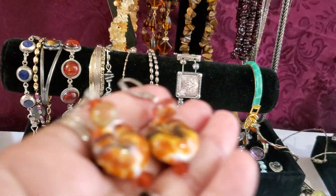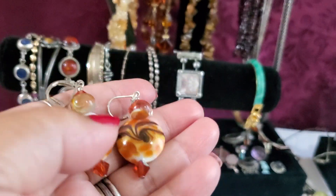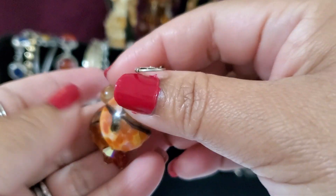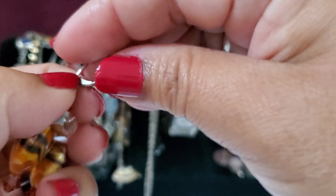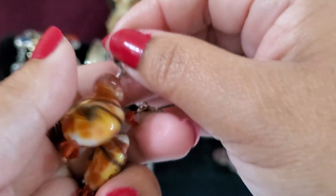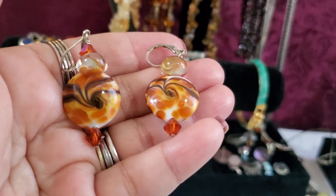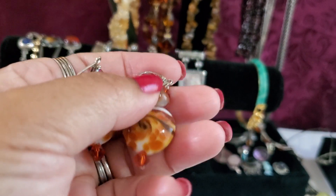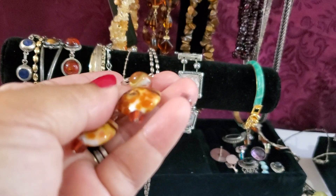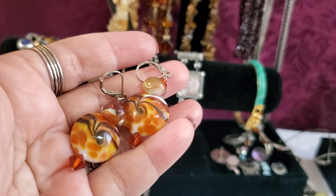If you guys are interested — see, this earring is so pretty, I'm surprised nobody wants this one. I think this part is glass and it is tested as sterling and it's marked. It'll be $8. Eight dollars for this one — it's pretty, I really like it.